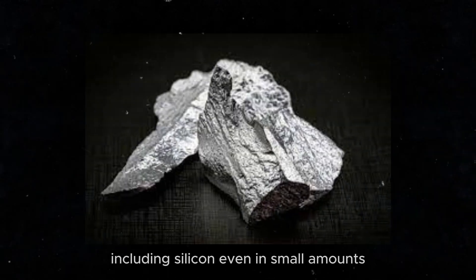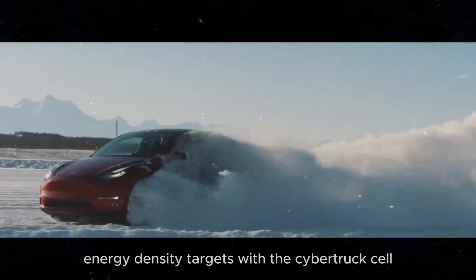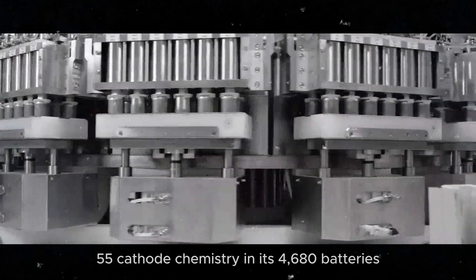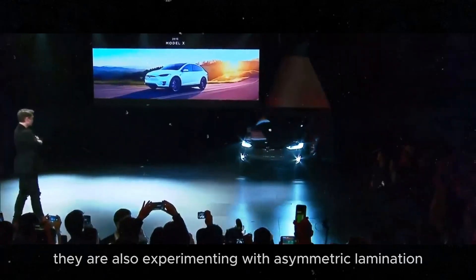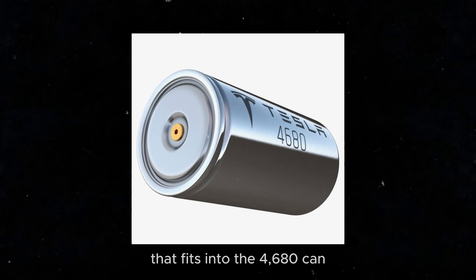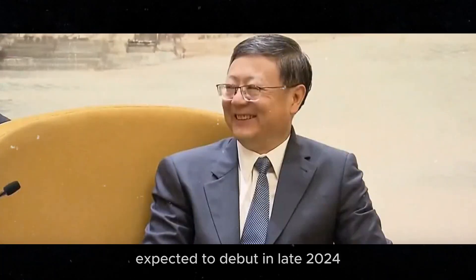Including silicon, even in small amounts, can enhance battery performance by increasing energy density and improving overall efficiency. Tesla is focused on achieving its energy density targets with the Cybertruck cell. Besides NCMA chemistry, Tesla is working to incorporate NMC-955 cathode chemistry in its 4680 batteries to replace NMC-811 chemistry. They are also experimenting with asymmetric lamination, where one side of the material is thicker than the other, to increase the capacity of the battery jelly roll that fits into the 4680 can. It's worth mentioning that Tesla is testing NMC-973 chemistry, another potential advancement expected to debut in late 2024.